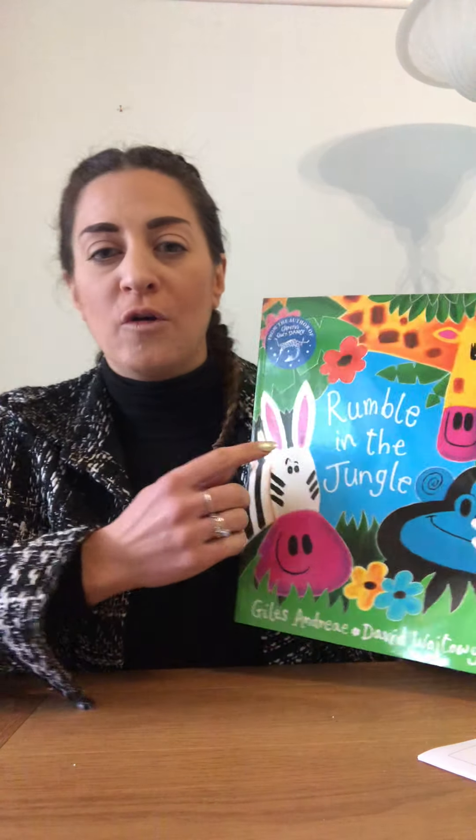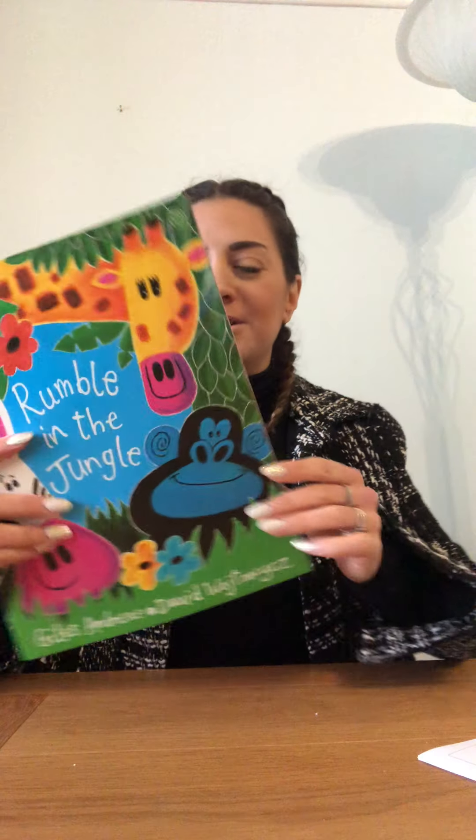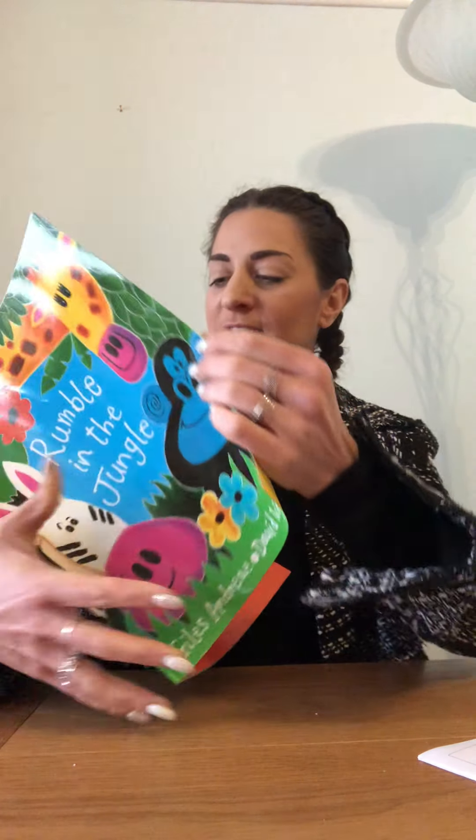We're going to start by reading a book called Rumble in the Jungle by Giles André. And it says on the back, on the blurb: there's a rumble in the jungle, there's a whisper in the trees, the animals are waking up and rustling the leaves. Shall we see which animals we can see in the jungle?